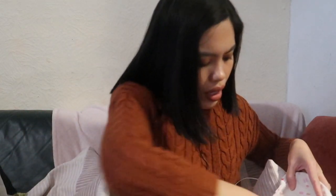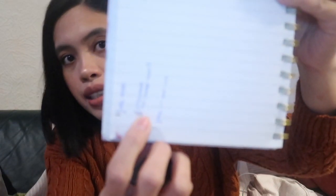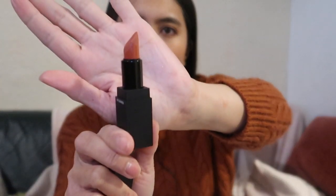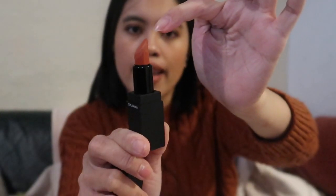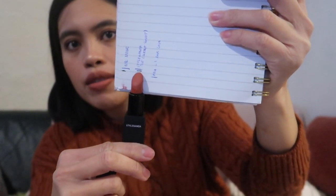I also have the 3CE Matte Lipstick in Warm and Sweet. I can see good progress on this one. It's a bit weird because I normally use the middle part more than the end, so measuring the end doesn't show as much progress, but I know I use this a lot. I'll still continue using it because I love this shade.